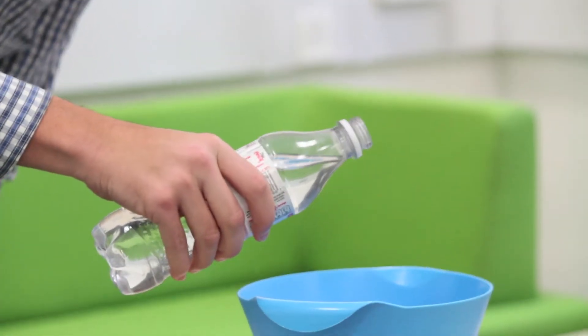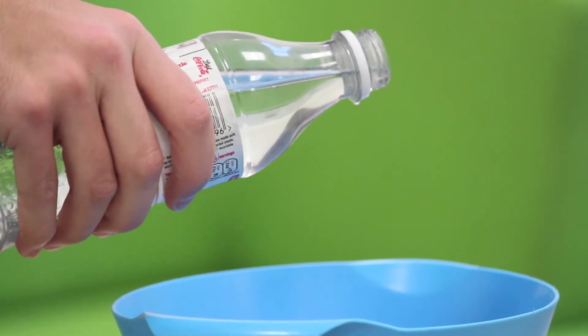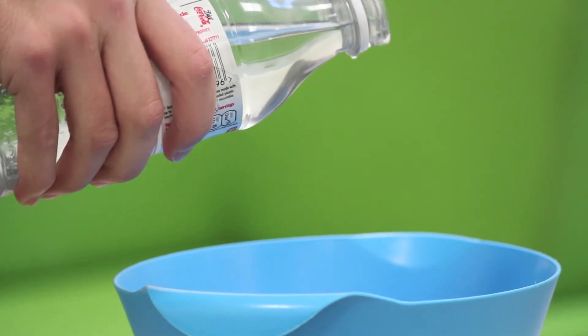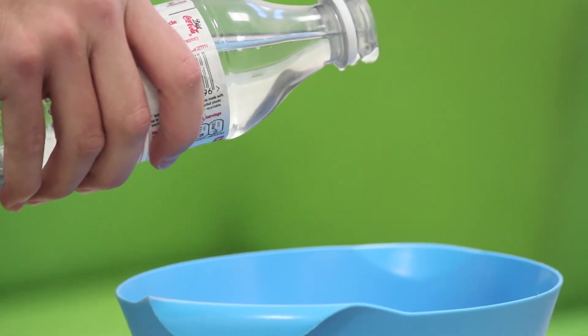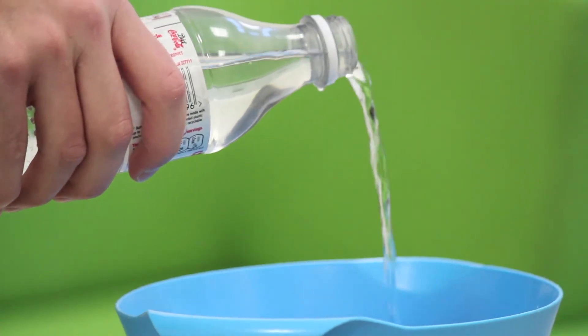Notice as I pour — if I pour really slowly, you notice the water kind of comes back on itself. So it doesn't go straight down; it comes backwards.